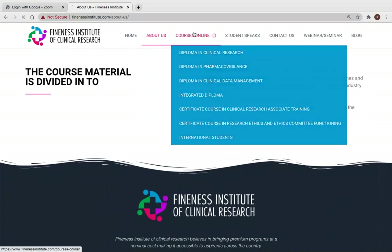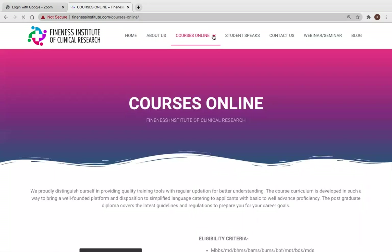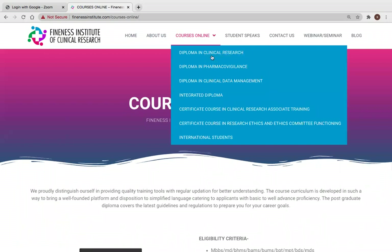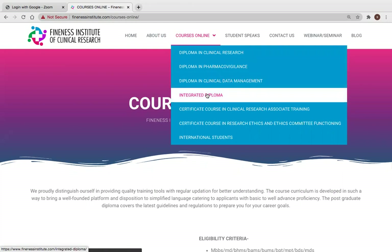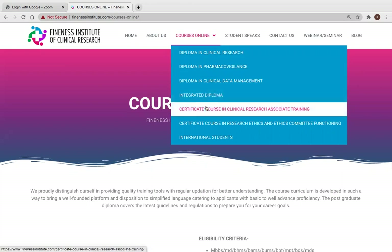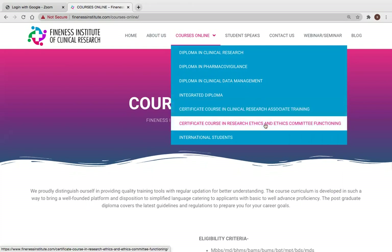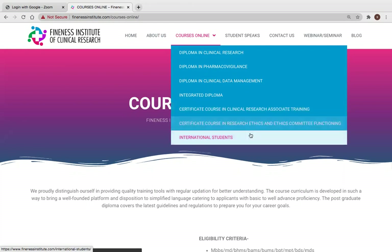Our courses include a Diploma in Clinical Research, Pharmacovigilance, Clinical Data Management, and an Integrated Diploma combining two or three of these. Newly launched certificate courses include a Clinical Research Associate Training course and a Certified Course in Research Ethics and Ethics Committee Functioning — both priced at five thousand rupees. For international students, the cost of each program is listed in dollars on the website.